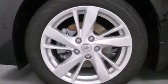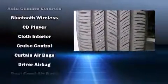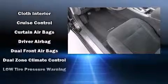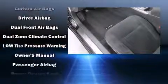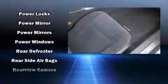Nissan also prioritized safety and security by including dual front-impact airbags with occupant-sensing airbag, head curtain airbags, brake assist, and four-wheel disc brakes with ABS. For added security, Dynamic Stability Control supplements the drivetrain.